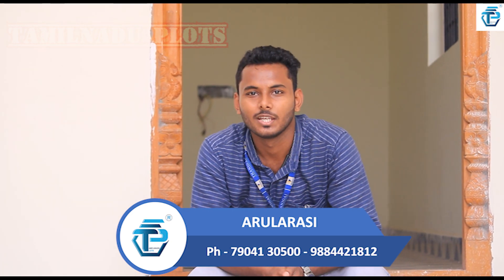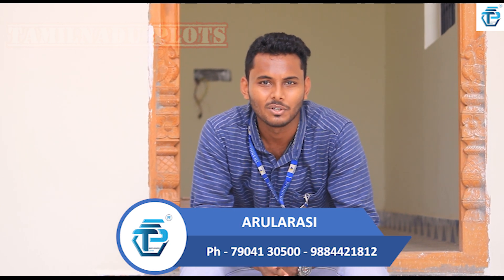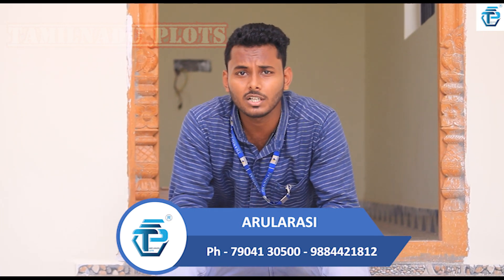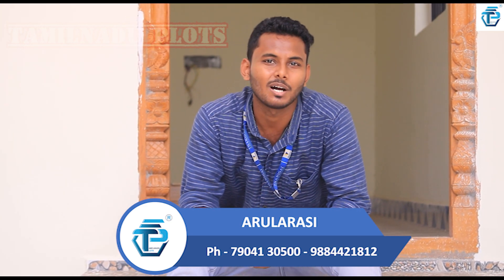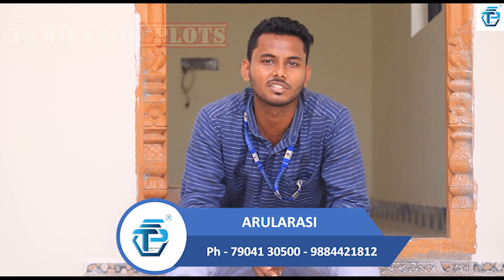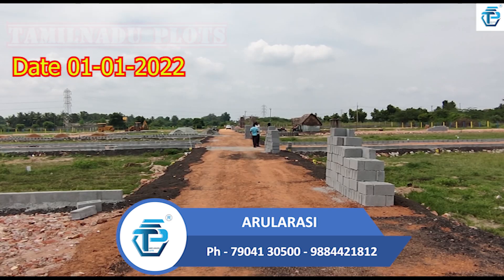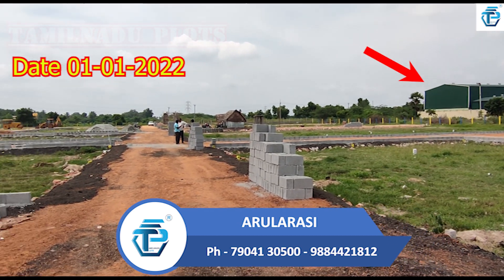Welcome to Tamil Nadu Plots. We are here to find a new site. As you can see, we have a green color building here.